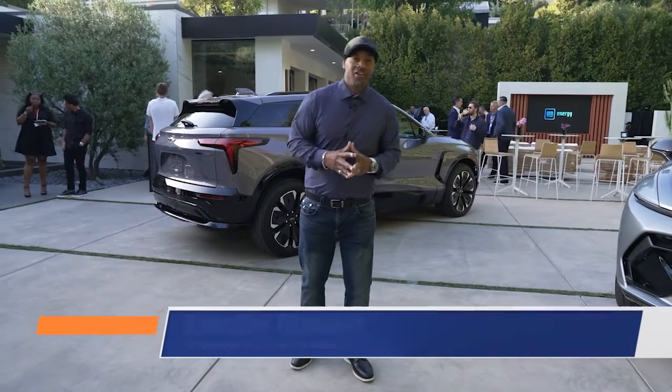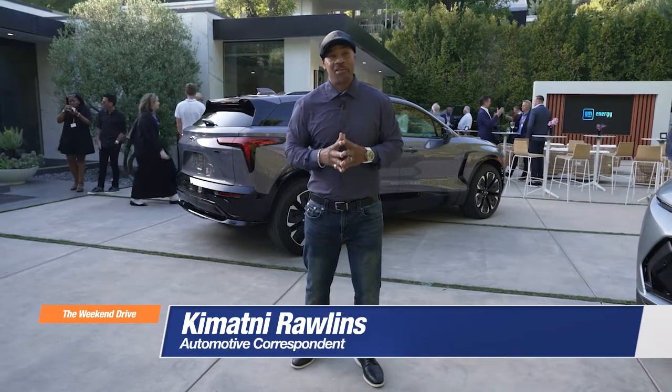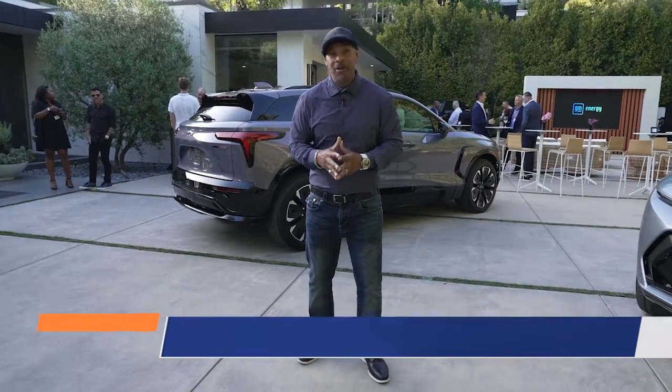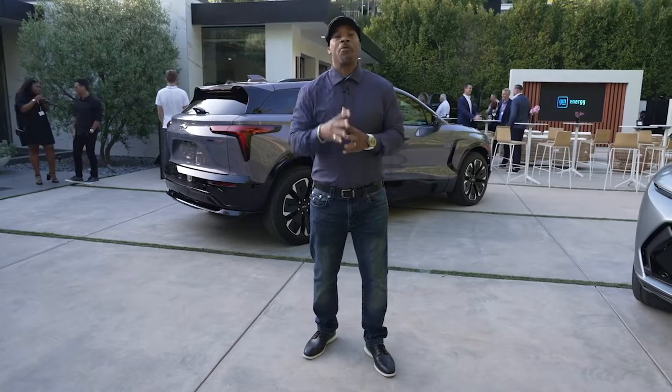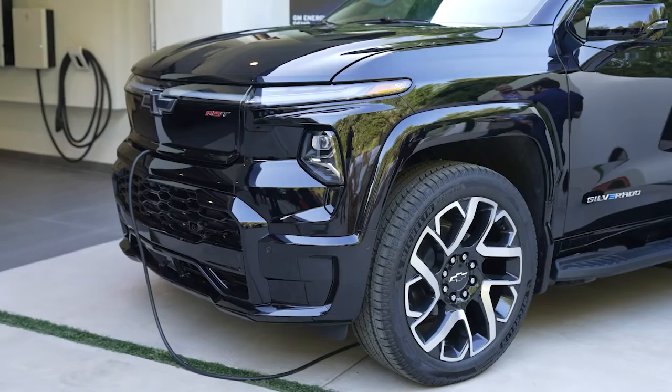Ladies and gentlemen, Kamani Rawlins here and welcome to Beverly Hills, California, to one of the most immaculate charging stations you'll find on this part of town, as GM is about to simulate a full power outage and then restore the electricity utilizing vehicle-to-home bi-directional charging from their fleet of EVs.